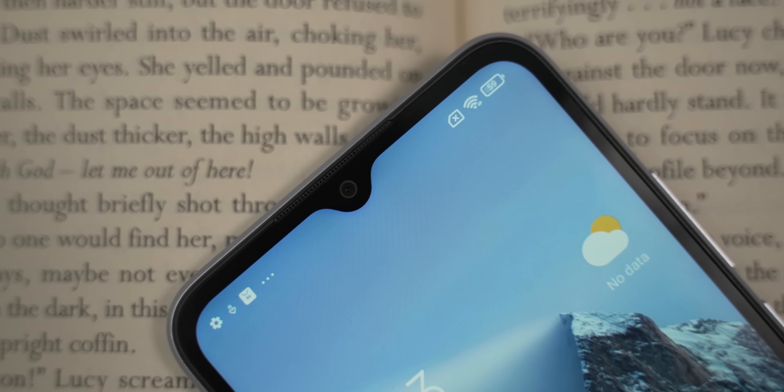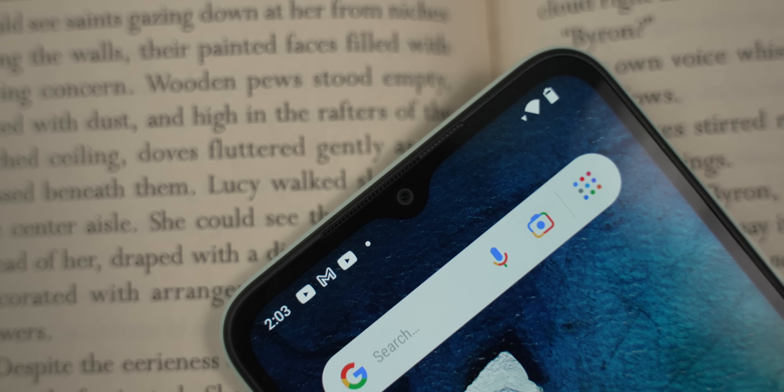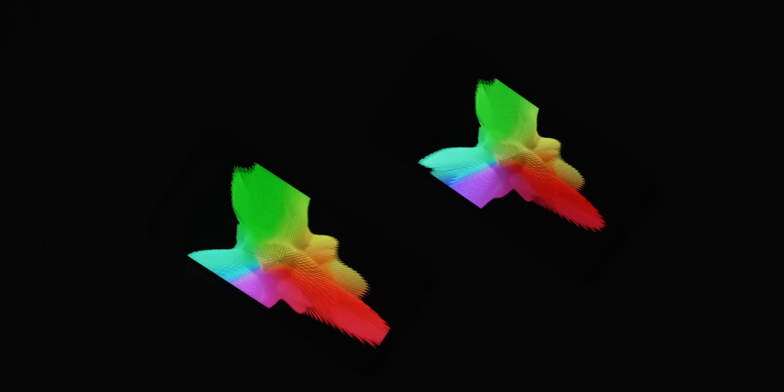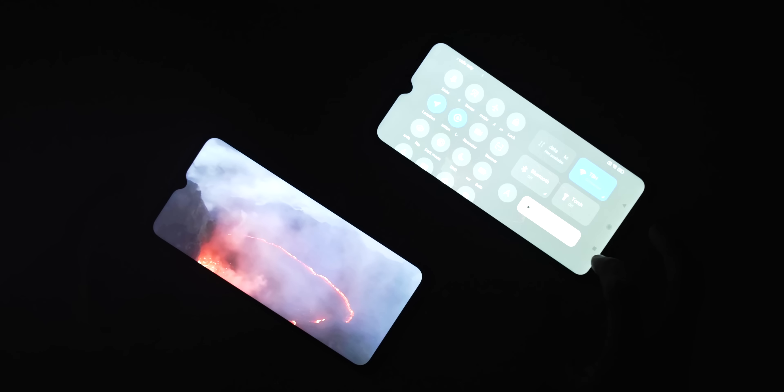In this video, the notch is changed. The display has the specs: 6.5 inches, 720p display, LCD, 400 nits typical brightness.